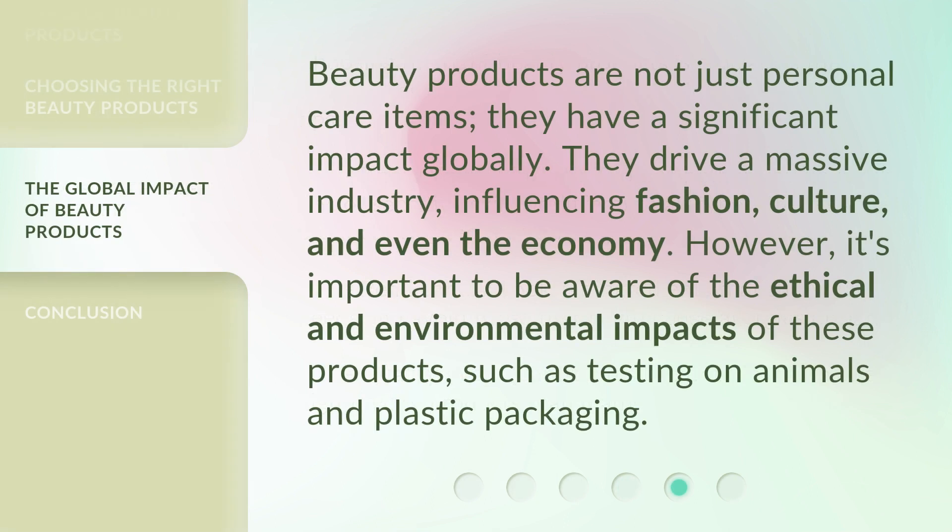Beauty products are not just personal care items — they have a significant impact globally. They drive a massive industry, influencing fashion, culture, and even the economy. However, it's important to be aware of the ethical and environmental impacts.